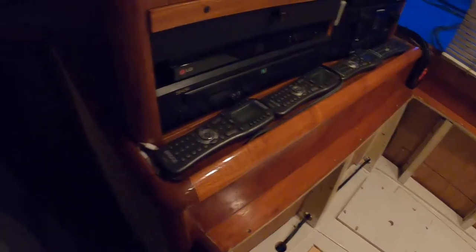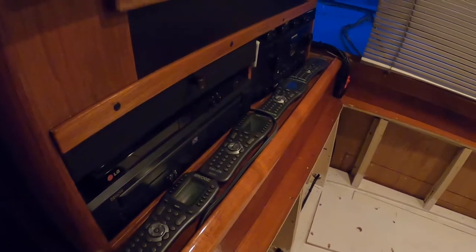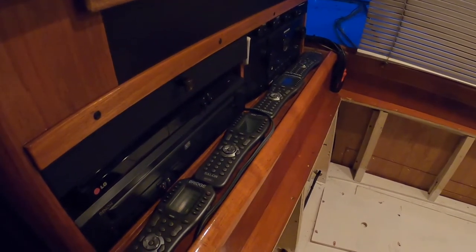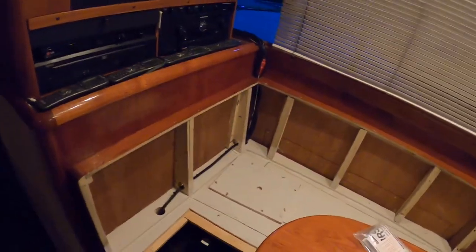This boat has a URC remote control system that is aging and having some issues. So we're going to be installing a new URC system, which is going to have control of all of the functions of the audio/video system from different locations of the boat.